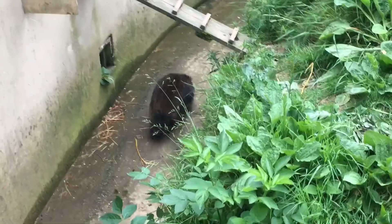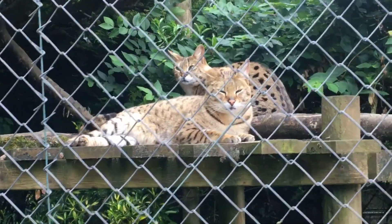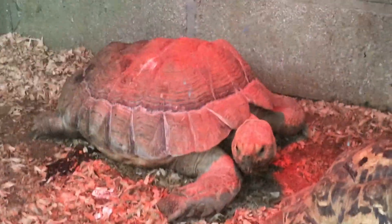Look at the raccoon — it's walked away now. These are like our foxes in America aren't they? Yeah, there's so many. Oh are they? Look at these cats. Look at the tortoises. Whoa, so big.